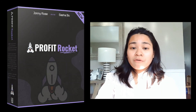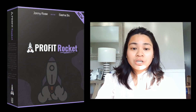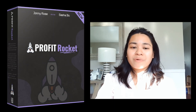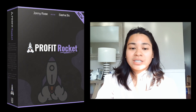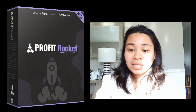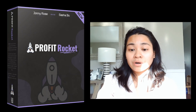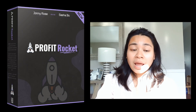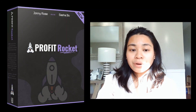The bonuses I'm offering are completely free of charge, even if you just pick up the front end, which is only going to be $9.45. You can also upgrade your purchase for those interested in scaling up your online marketing — you can get more access to upgrades to help your online business. This is the front end of Profit Rocket right next to my video here.